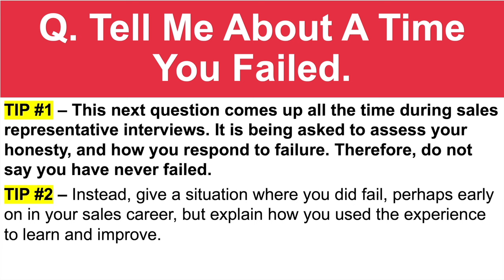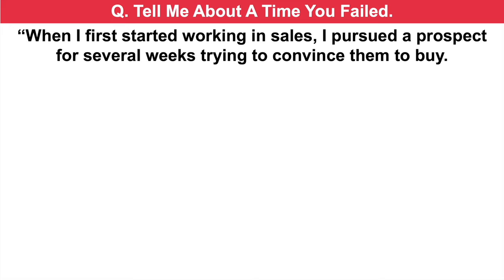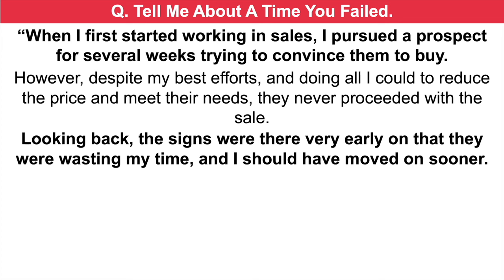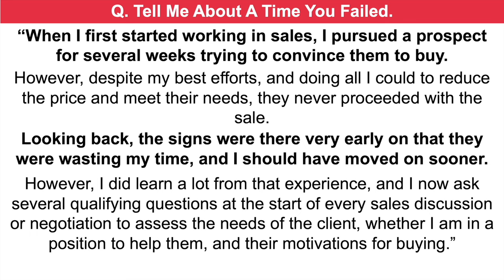Tell me about a time you failed. When I first started working in sales, I pursued a prospect for several weeks trying to convince them to buy. However, despite my best efforts and doing all I could to reduce the price and meet their needs, they never proceeded with the sale. Looking back, the signs were there very early on that they were wasting my time, and I should have moved on sooner. However, I did learn a lot from that experience, and I now ask several qualifying questions at the start of every sales discussion or negotiation to assess the needs of the client, whether I am in a position to help them, and their motivations for buying. That's a brilliant model answer — it shows that you did fail early on, you accepted it, and you learned from the situation.